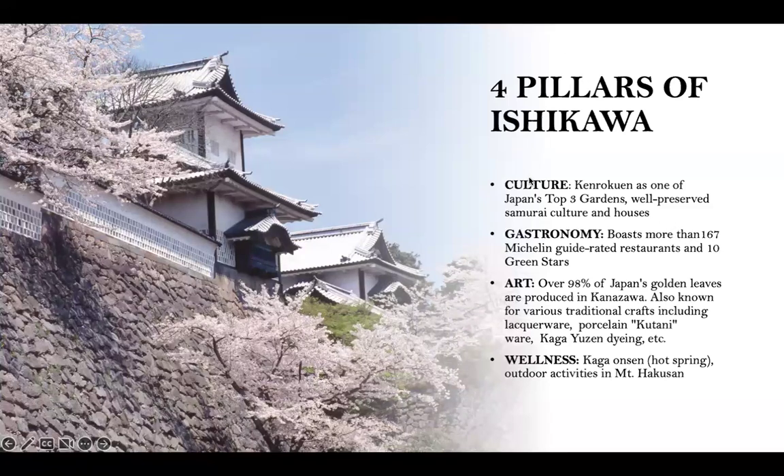Here are the four pillars of Ishikawa. Culture is definitely at the top of the list — Kanazawa is the epicenter of samurai culture with very deep traditional roots and a lot of historic, authentic experiences. For gastronomy, there are over 130 restaurants featured in the Michelin Green Guide with stars, and most people will tell you it is the best sushi in Japan. For art, over 98% of Japan's gold leaf products are produced in Kanazawa, and there are so many traditional crafts including special lacquerware and silk dyeing. And for wellness, Kaga is the area richest with mineral therapeutic hot springs, a beautiful place to decompress.